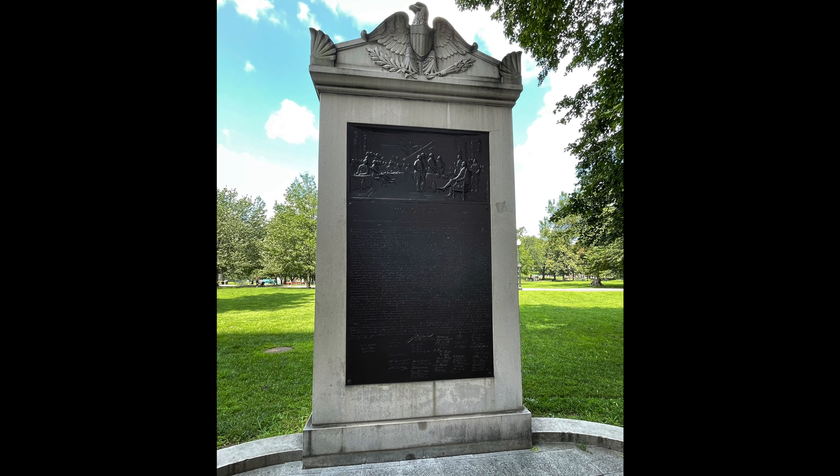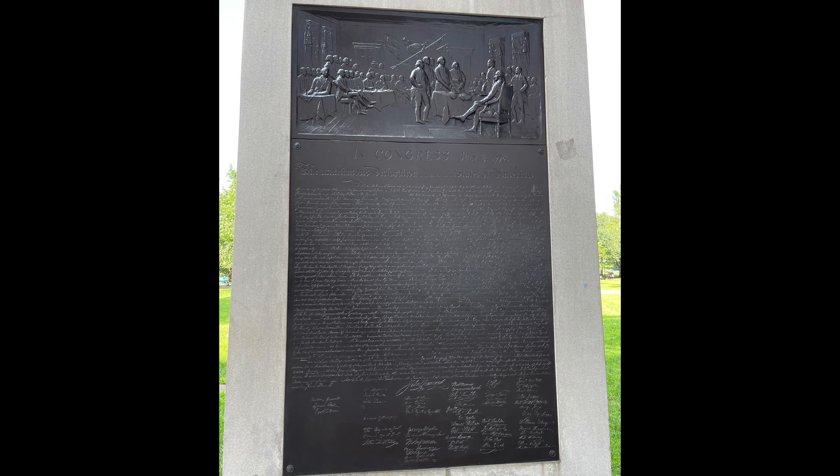The next spot I want everybody to see on the Boston Common is the Declaration of Independence tablet. This is a bronze copy of the famous painting by John Trumbull that he did in 1818, set into a granite block with an eagle carved at the top. It's just something cool to see when you're walking Boston Common — there's the famous painting as well as the text of the Declaration of Independence. Too bad everybody walking around the city, especially those in politics, can't read the tablet.